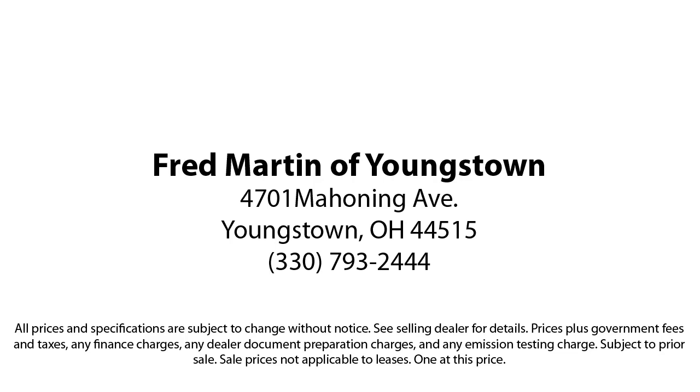Come to Mercedes-Benz of Youngstown today and find out why our customers return again and again. Mercedes-Benz of Youngstown is located at 4701 Mahoning Avenue in Youngstown. Thank you.